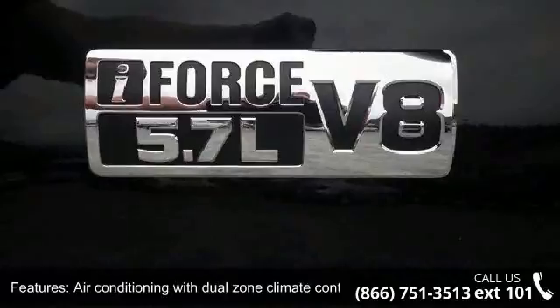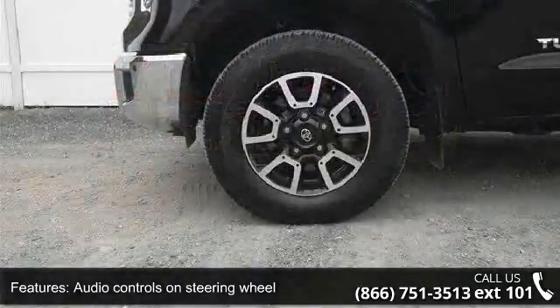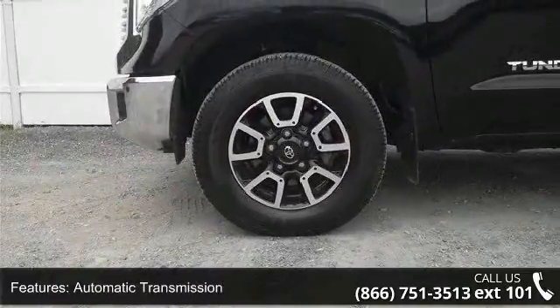Automatic transmission, Bluetooth, clock, and hand-dash and compass. Don't let this vehicle get away — call or click to schedule a test drive today.